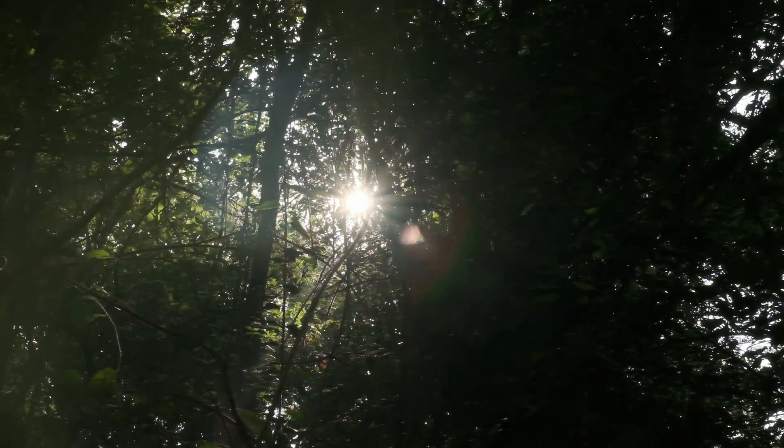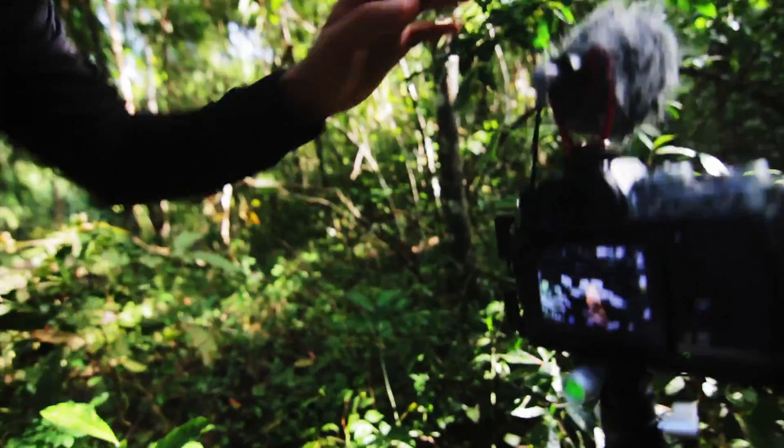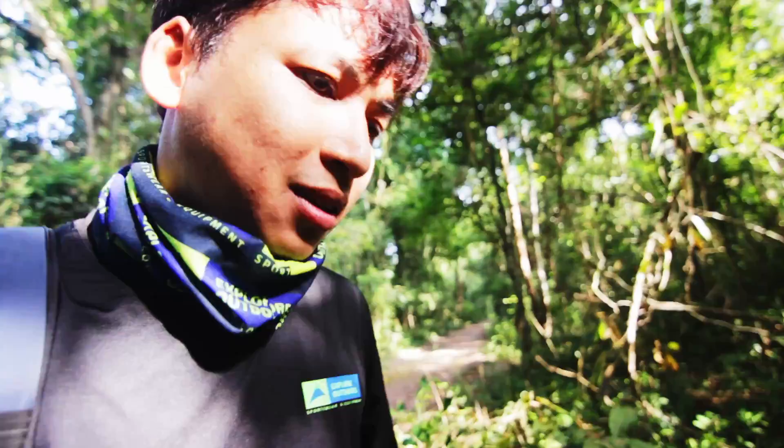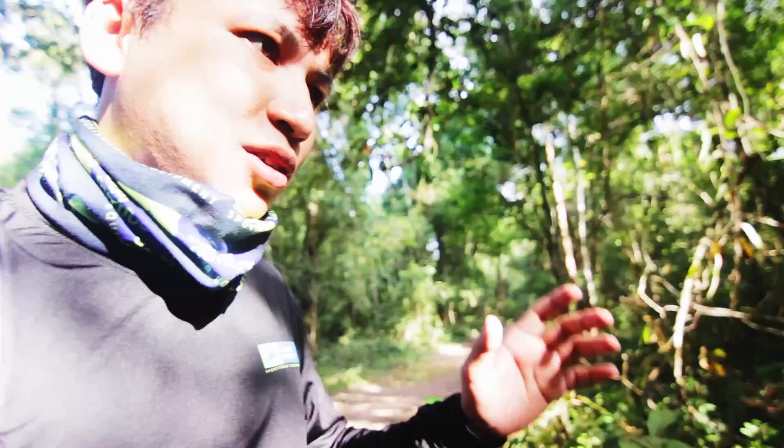Okay, hello everyone, so I got a composition here as you can see. The light is hitting the leaf and it creates a nice dramatic look. Unfortunately I don't have the macro lens, but the way the leaves form up it's looking really nice. I will show you in the picture.